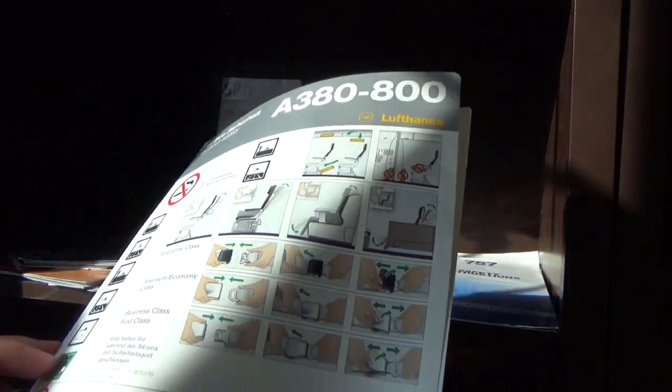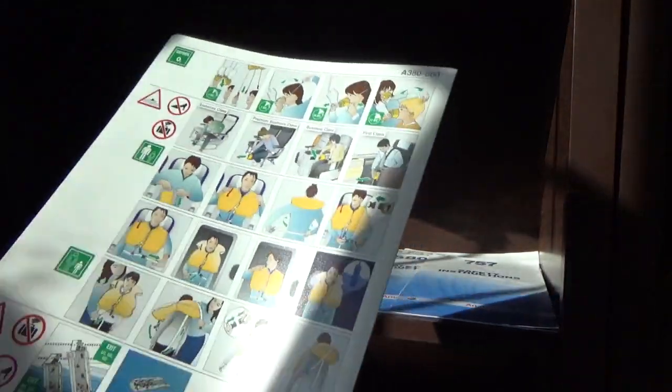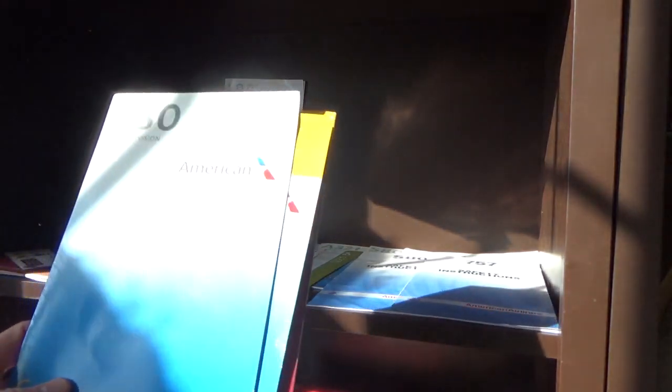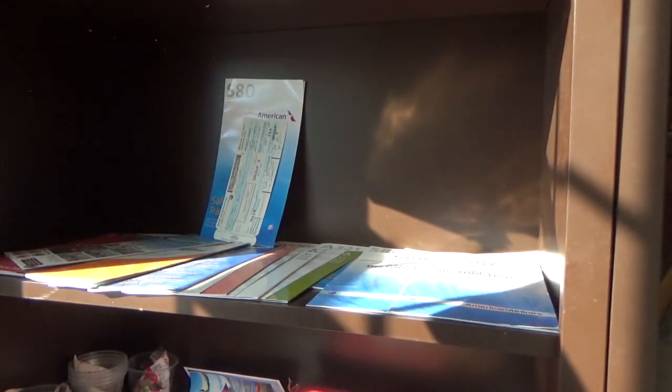That will always be special — I want to get that framed. The Lufthansa A380 safety card is awesome in my opinion. I did not get this myself — that was through the trade. Now we have some retro stuff. This S80 safety card was from my parents' flight in early 2018 when they went to Dallas on their way to Utah to ski.